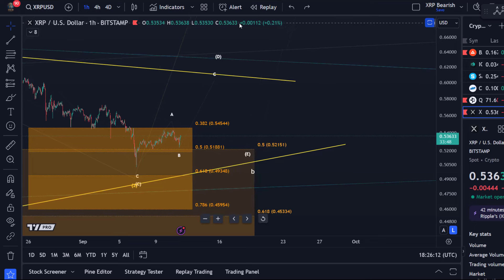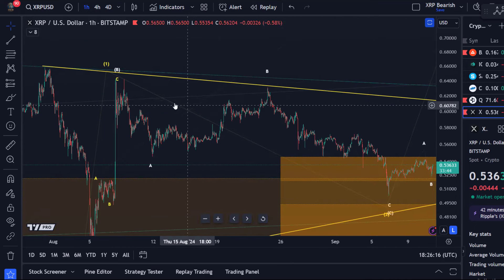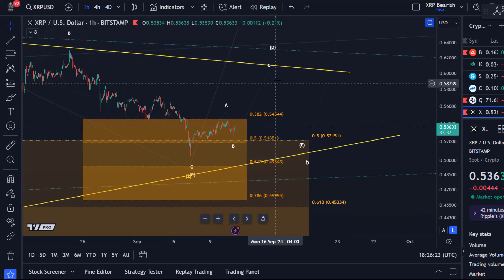The corrective rally in the triangle should stay below the B wave top that formed around 64.2 cents. It's got a long way to get there, so I think there's a good chance it stays below it. For now, I'm looking for higher prices as long as the last micro low is holding.